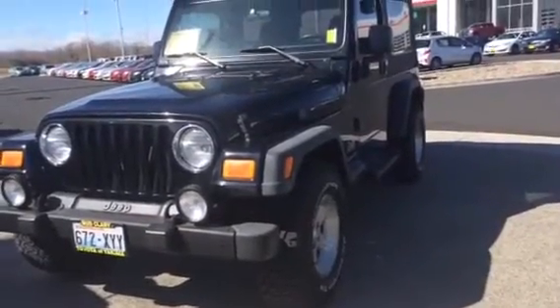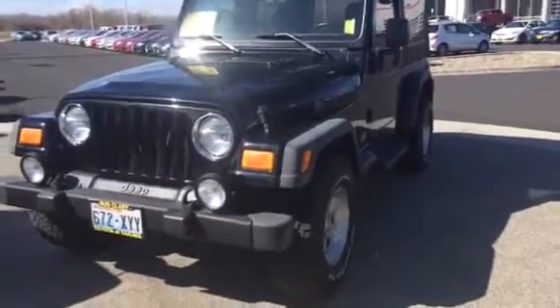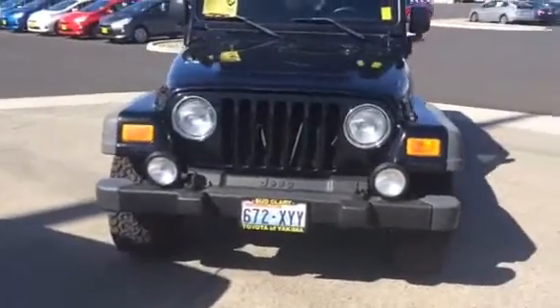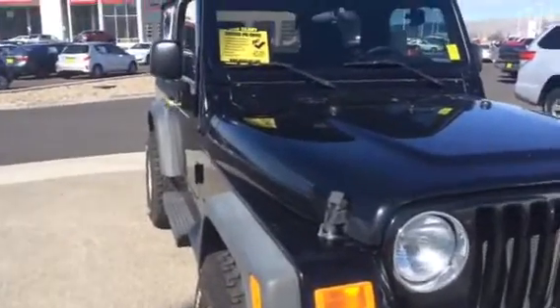Here we have a 2004 Jeep Wrangler, two-door, Unlimited, in black color with the long wheelbase. It has less than 63,000 miles on it. This SUV is a four-wheel drive.